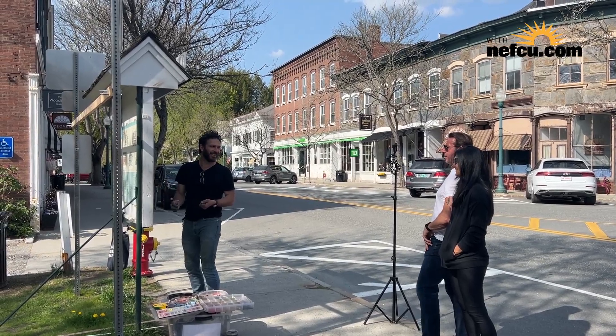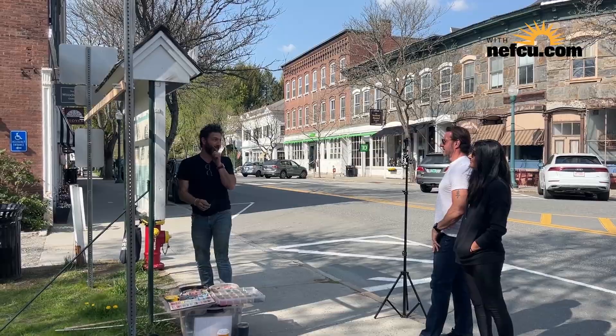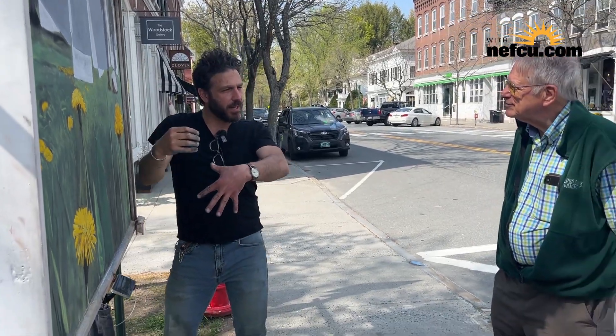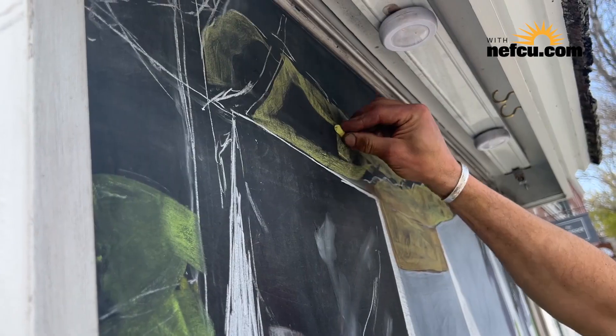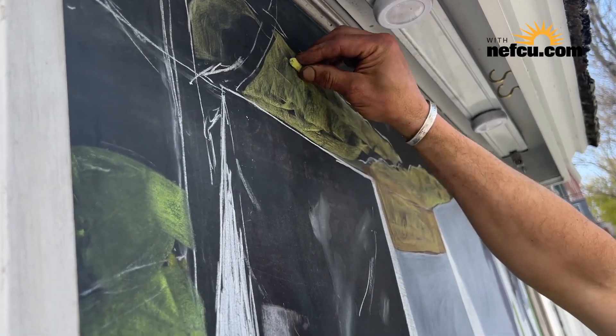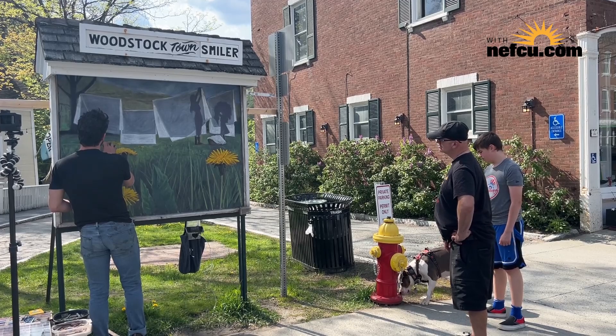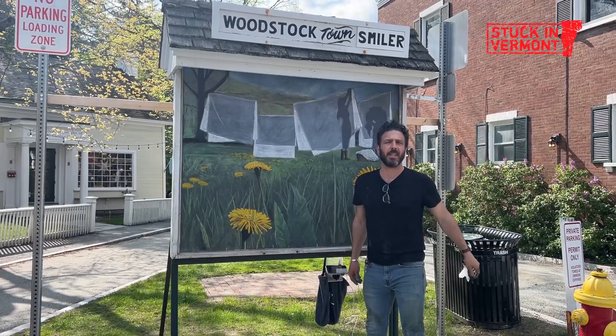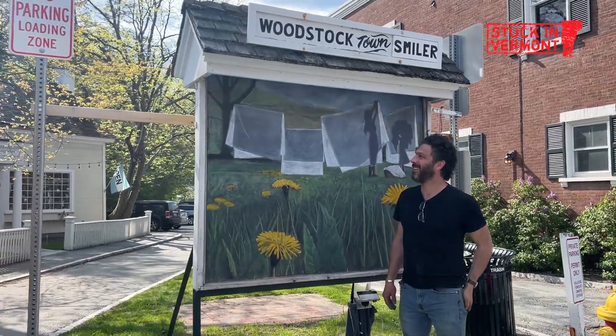That looks great. I can't believe you're just freehanding that. Do you feel like this is resonating spring? Yes. This feeling of actual artwork being created in front of you just boosts the feel of Woodstock. It's really a treat and it's just a wonderful thing for the whole community.